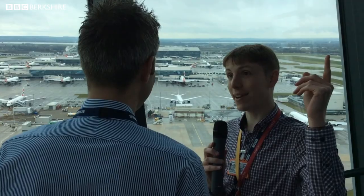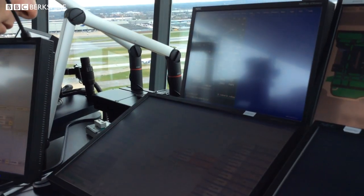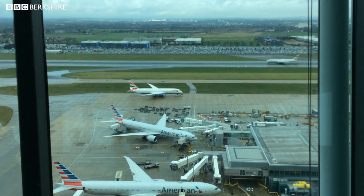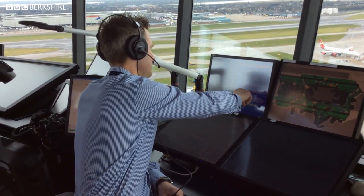And every single one has got to be cleared for takeoff by your guys up there? That's right. What the controllers up there are responsible for is every aircraft that is moving on the airport. So when you go on holiday, you get on the flight, and whilst you're actually strapping yourself into the seat, the pilot is already talking to air traffic control — finding out the route he's going to take, the weather on route, and all the other bits and bobs about the flight. Once he's ready to go, he's transferred onto ground control, who will clear the aircraft to push back, making sure there's no other aircraft around.